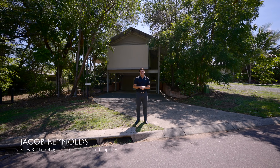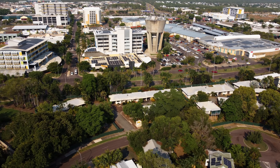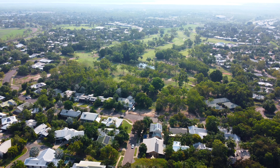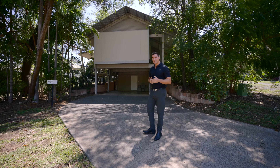Hi everyone, Jacob here from the JH team. Today we're in a lovely pocket of Driver — this is 20 Lorna Lim Terrace. We're two minutes away from the shops, nice and close to the course, and if you know this area it's such a beautiful location. This home is no exception — let's get in and check it out.